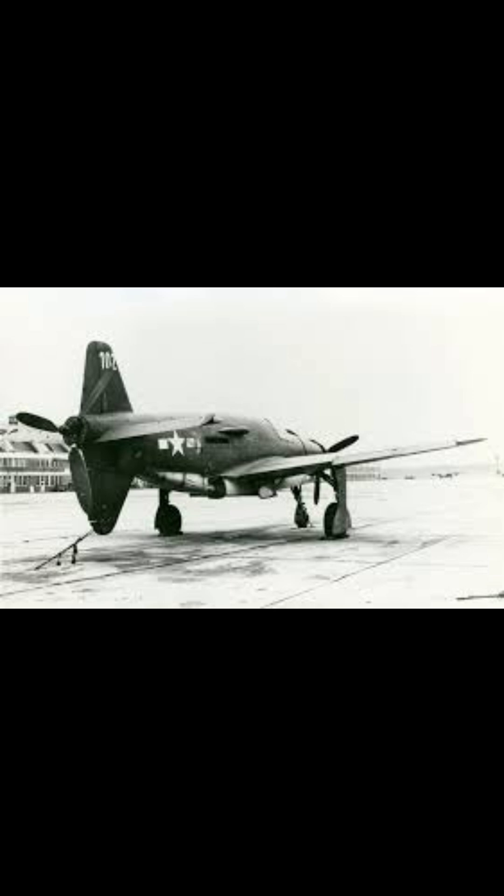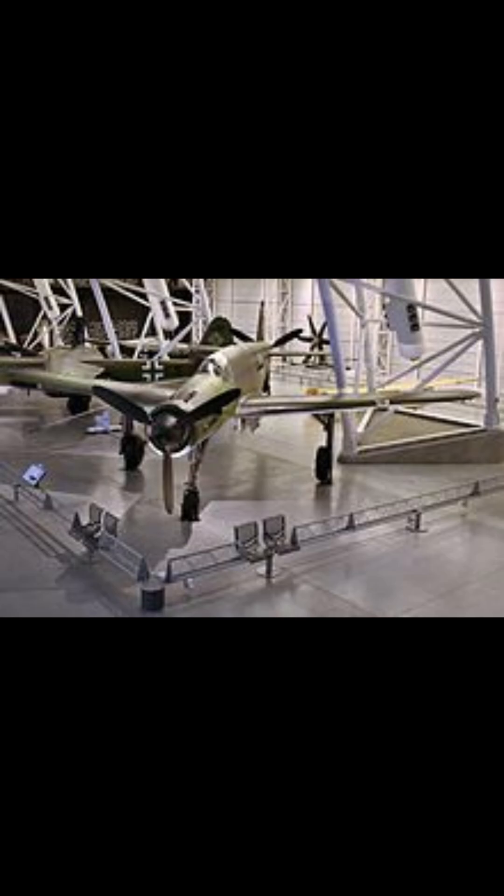Today, only a single Do 335 survives, preserved within the hallowed halls of the Smithsonian National Air and Space Museum in Washington, D.C. It stands not only as a testament to the ingenuity and desperation of its creators,